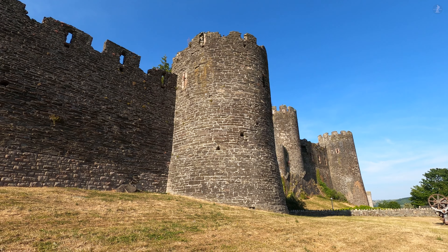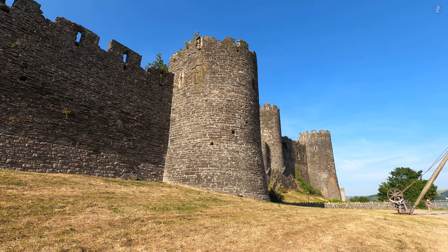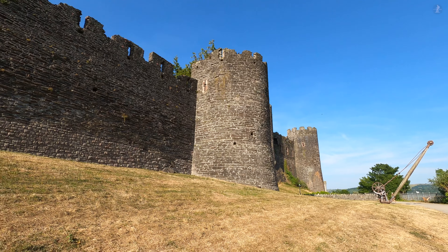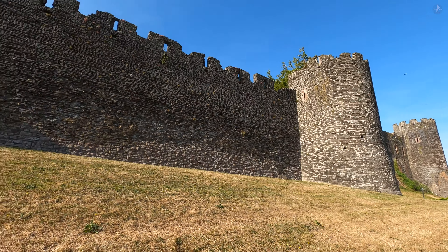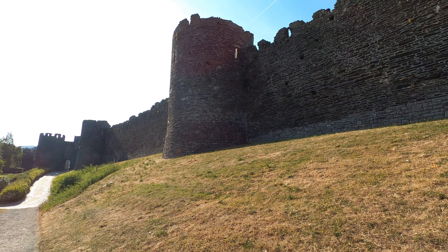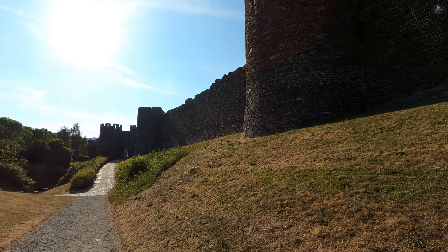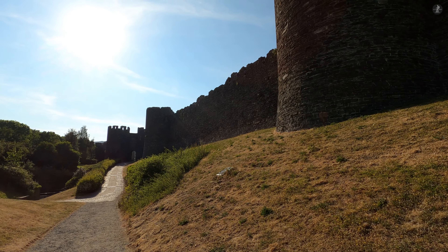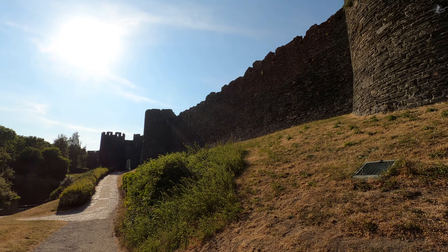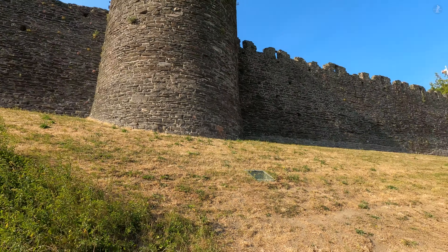Here we find ourselves on the south side of the town, just outside the walls. This beautiful walkway provides the best place to get up close and personal with just a few of the 21 imposing towers that line the famous defences. The walls as we see them today stand almost entirely in the same form as when they were first built more than seven centuries ago, making Conwy one of the best-preserved walled medieval towns in all of Europe.